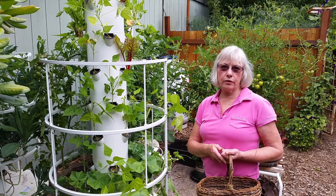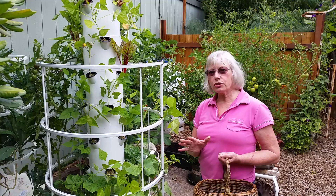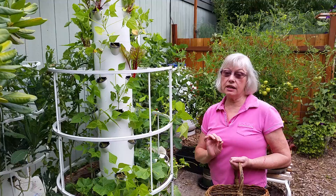Hi there, it's Linda with Growing Plants Growing People in Marysville, Washington. Just wanted to show you how many plants you can grow in an 8 by 10 square foot area. It's amazing.